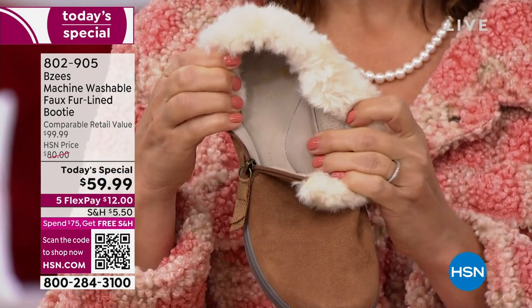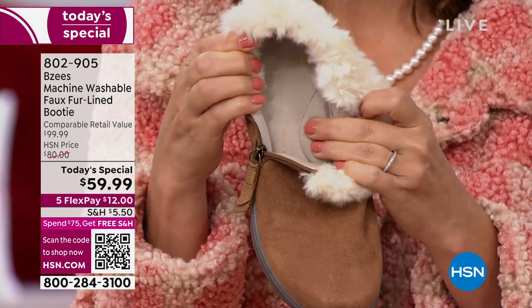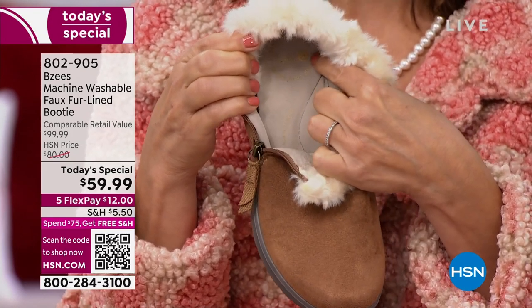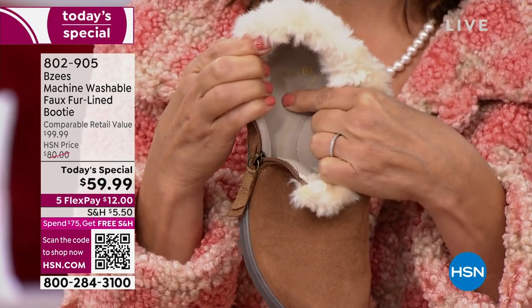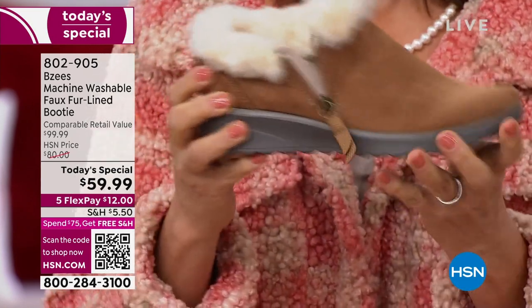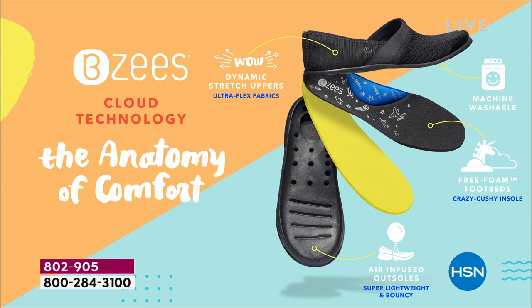This is going to take the pressure off the arch — if you're standing a lot, if you're a busy mom doing errands, walking around the house doing chores, this is what's going to protect your foot. Our insole has a cushiony, luxurious cloud technology built in — and our outsoles are air-infused. We literally put microscopic air bubbles in our outsole. This shoe weighs two ounces. And the technology of washability — I don't think you have another brand out there that you can actually say you can wash your shoes.